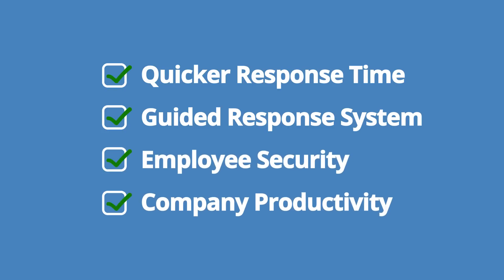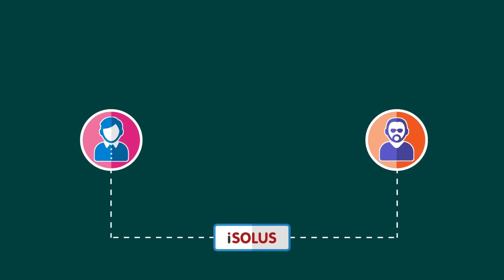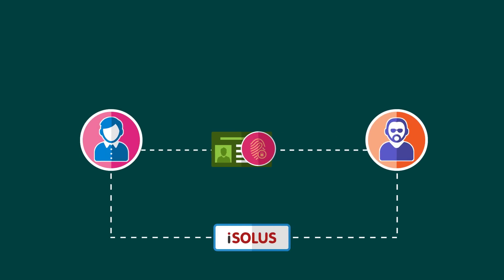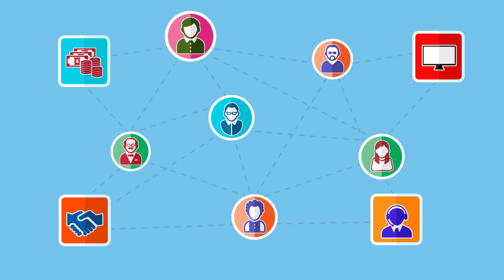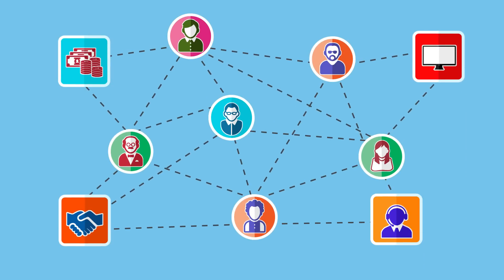Isolas enrolls all employees and business visitors on a common database using their IDs and biometrics, then grants permissions to access areas based on their role with a workflow-based automated approval system, making life easier for security administrators, secure for employees, and productive for the company.